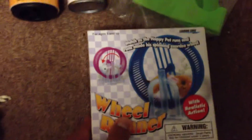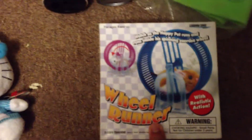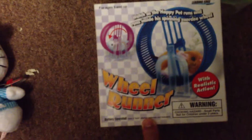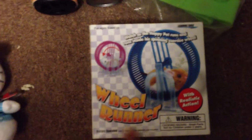My next item I got from Dollarama — when I saw this at a big retail store it was $24.95. I got this for only $3. It takes three triple-A batteries — you put them in, put the hamster in, and it spins around.